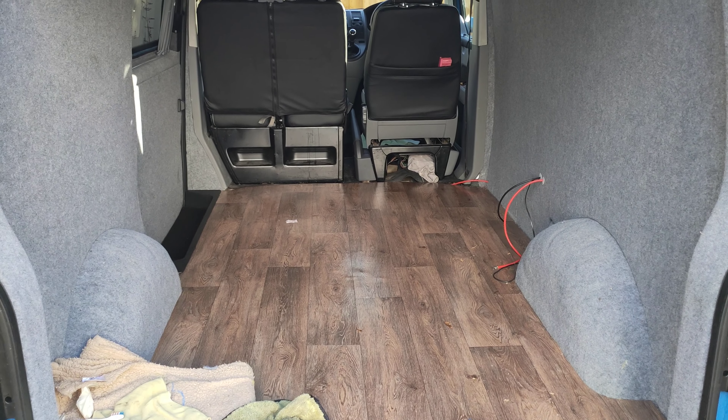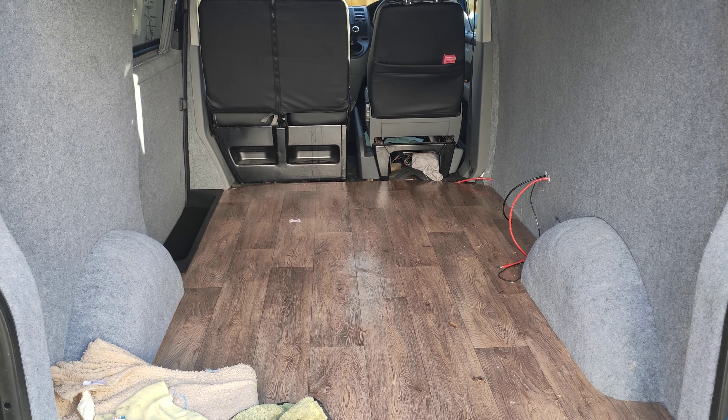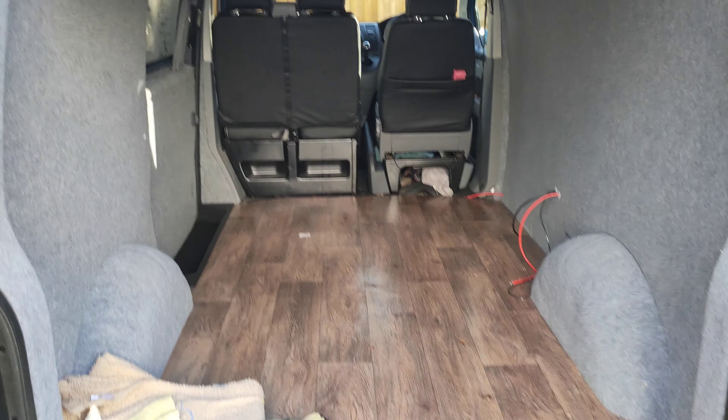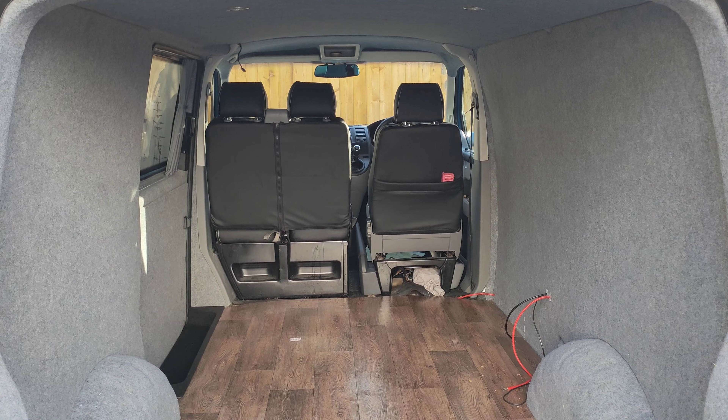The only thing really left to do after the furniture is to get the upholstery done, but that is another story for another video. Anyway, let's get in this truck and head off to see our friend Mark from Gemini Campers.